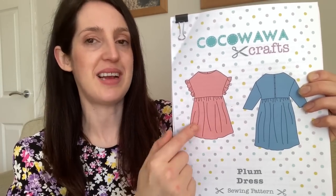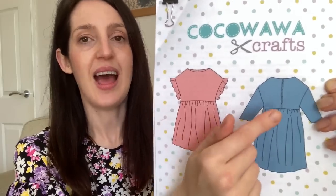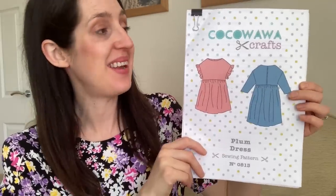It's got a gathered skirt which you can make above or below the knee, and the back is a button-down back. The size range on this pattern is really good too — there are two size categories: a UK 6 up to UK 24 in a B cup, and a UK 18 up to UK 36 in a D cup.